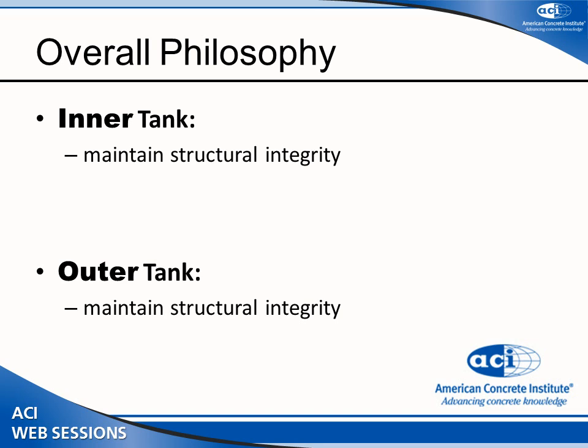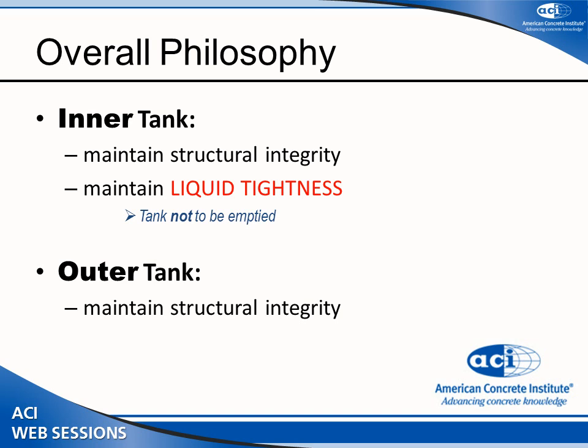We have the inner tank and the outer tank. Both must maintain structural integrity. The inner tank must maintain liquid tightness — meaning it must retain the product essentially forever. However, the outer tank, if the inner tank leaks, should never experience the liquid load under normal conditions. We assume it is not hydrostatically loaded; it only experiences the spill.